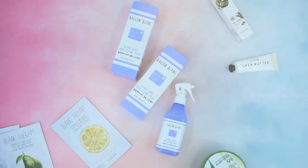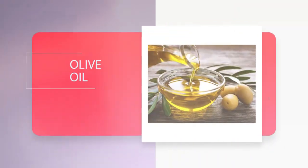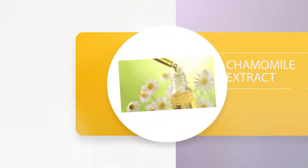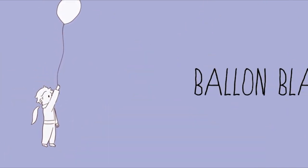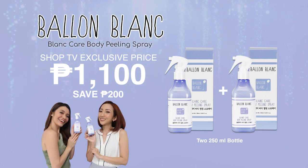Perfect for dry and sensitive skin. They use effective botanical ingredients such as olive oil, macadamia oil, green tea extract, and chamomile extract. Here on SHOP TV, we have an exclusive offer of Bell & Blanc Care Body Peeling Spray. Buy two 250ml bottles for only Php 1,100.